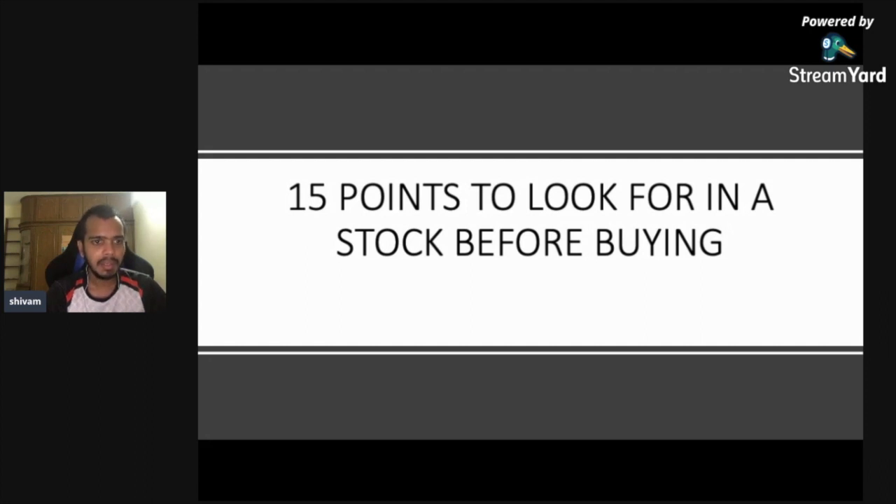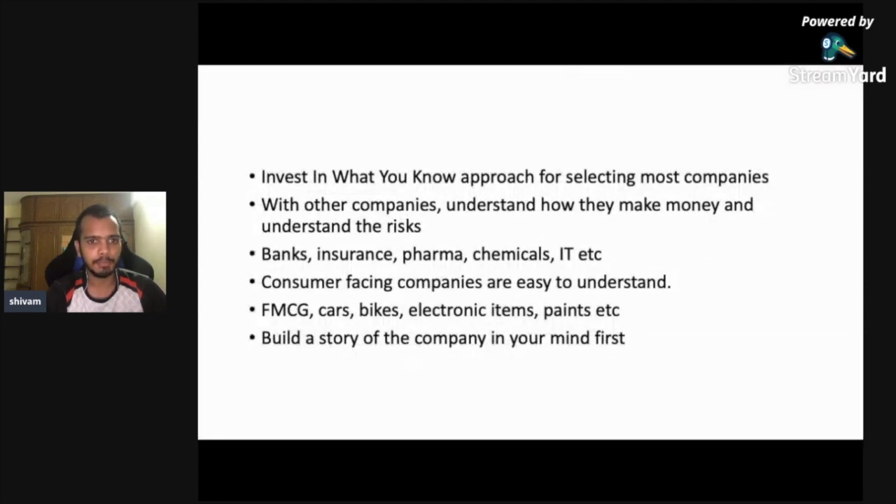I have already made some videos on basics of the stock market and basics of mutual funds — do see those on my channel. Also subscribe for more videos like this discussing when to buy and when to sell a stock. All these videos are for long-term investing, not short term. I will also share the PPT link in the description or comments.